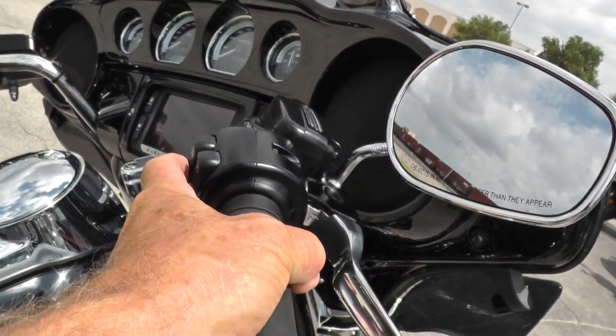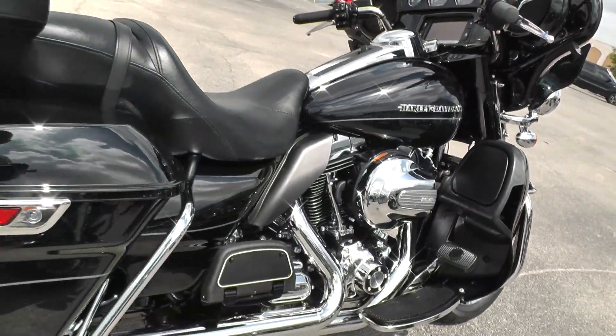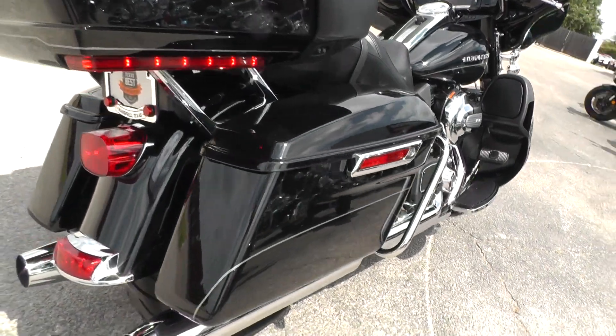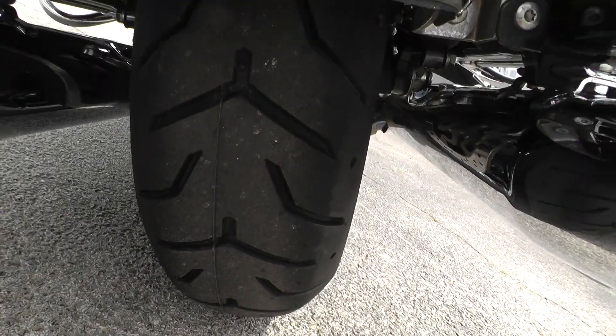We'll fire it off and let you listen to it. It's got the factory exhaust so it runs fairly quiet, on the back as well.